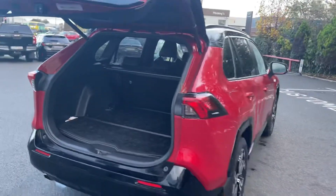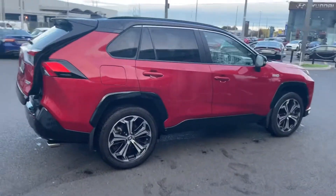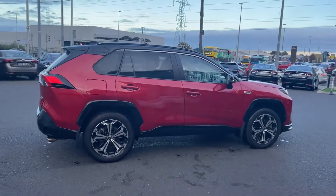This car comes with a three-year service pack, balance of three years warranty, and three years roadside assist. It's available to view at Toyota Longmile today. Thank you for watching.